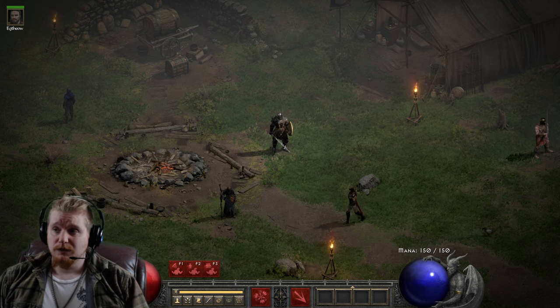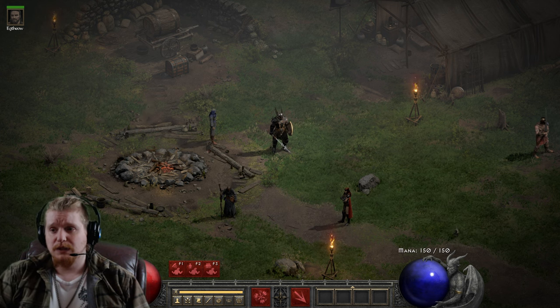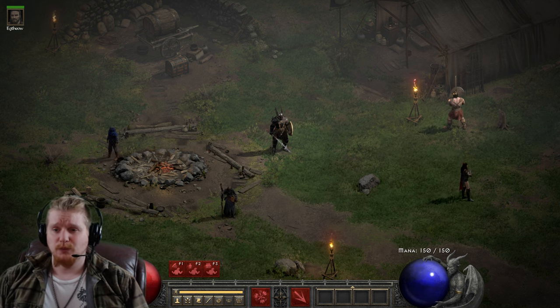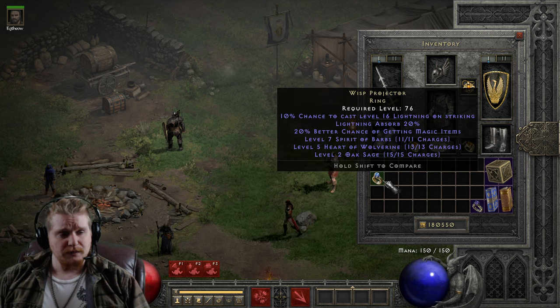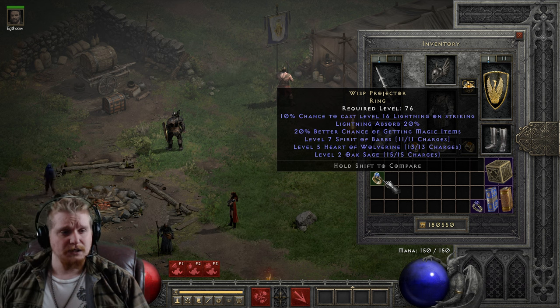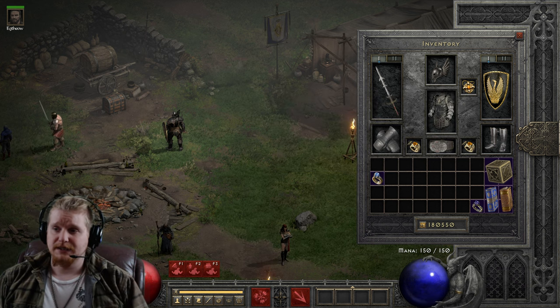Hello guys and gals, and welcome to another episode of Unique Items. Today we're going to be looking at a ring which I always pronounce wrong. I always thought it was Wisp Protector, but it's actually Wisp Projector. I'm not sure why I always thought it was Wisp Protector, but maybe it's just because that J in Projector doesn't quite look right. When I look it up, it does in fact say Projector, not Protector.